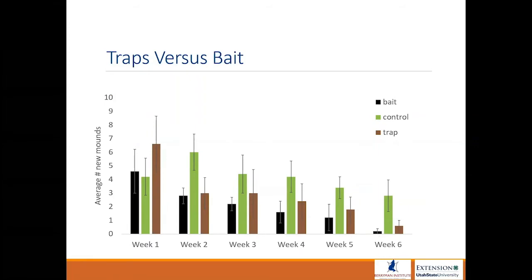Just one-time effort is not enough. So if you see the population declining, don't stop. Keep going until you aren't trapping any more pocket gophers or you're not seeing any more new pocket gopher activity.